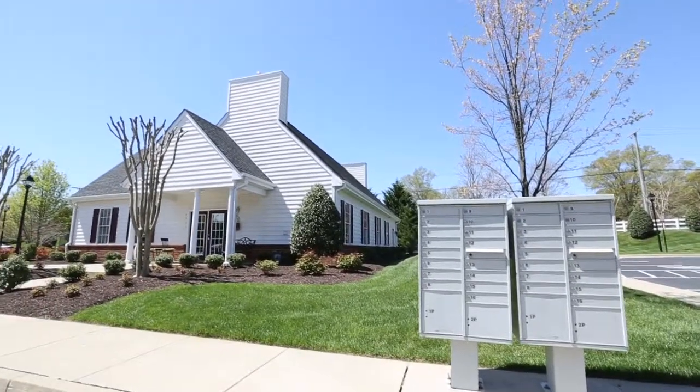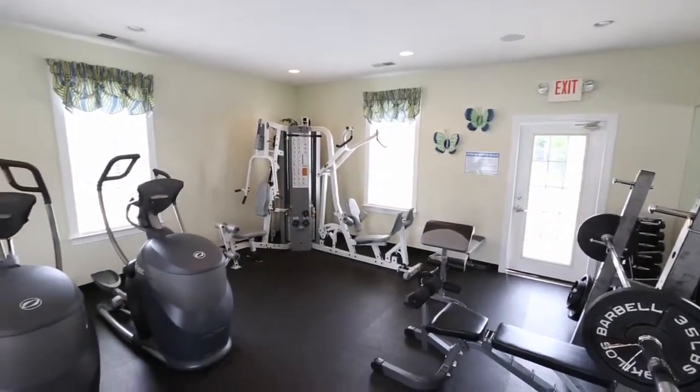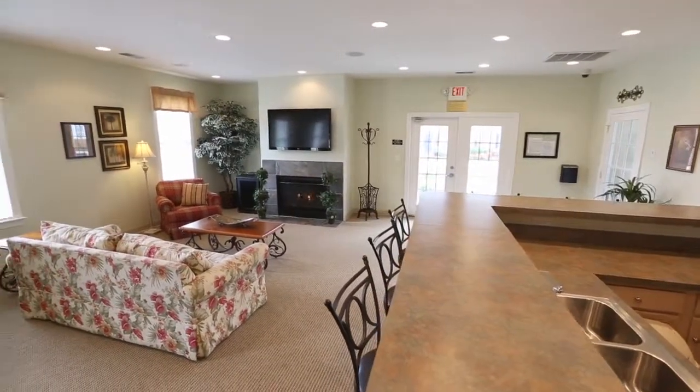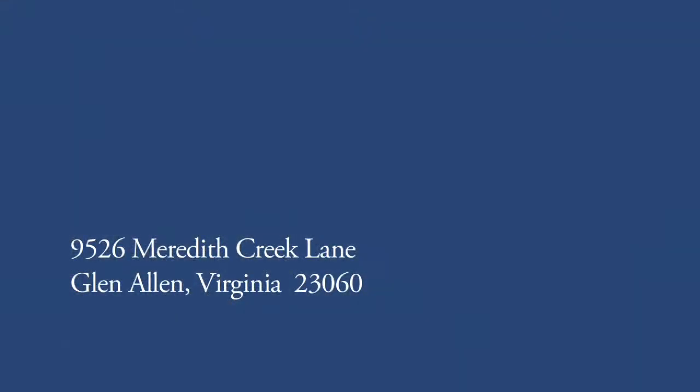Meredith Creek has a clubhouse, fitness room, and pool for your pleasure and entertainment. Don't miss this property with its great location close to West Broad Village and Short Pump Town Center. Thank you for touring 9526 Meredith Creek Lane.